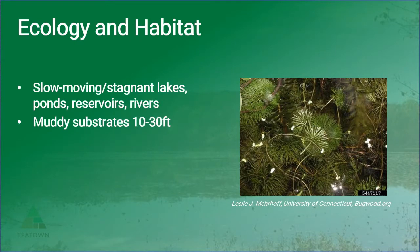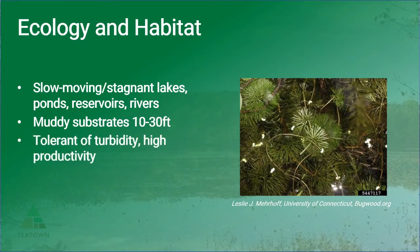Fanwort is a submersed perennial plant that can be found in most shallow freshwater habitats, but it does best in slow moving or stagnant waters as it is prone to fragmentation. This plant needs muddy or silty substrates, preferring waters less than 10 feet deep, but it can be found in waters up to 30 feet deep.